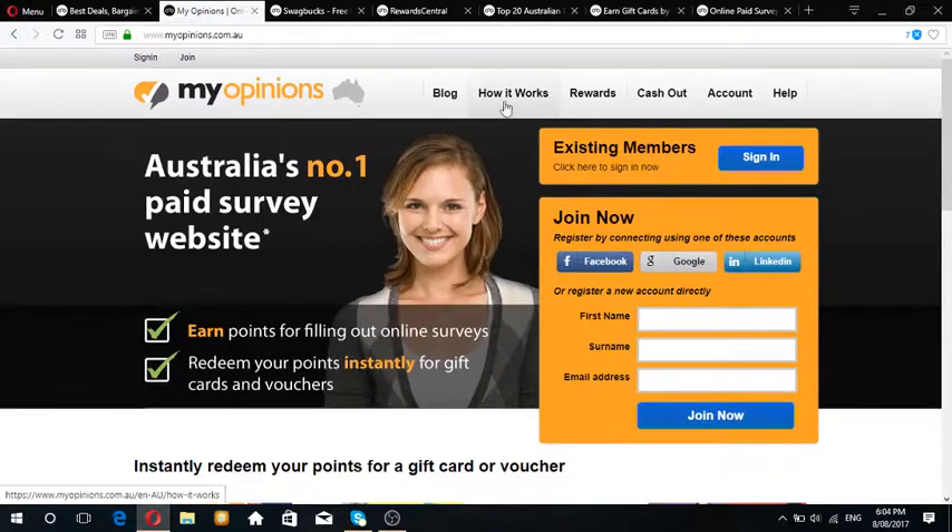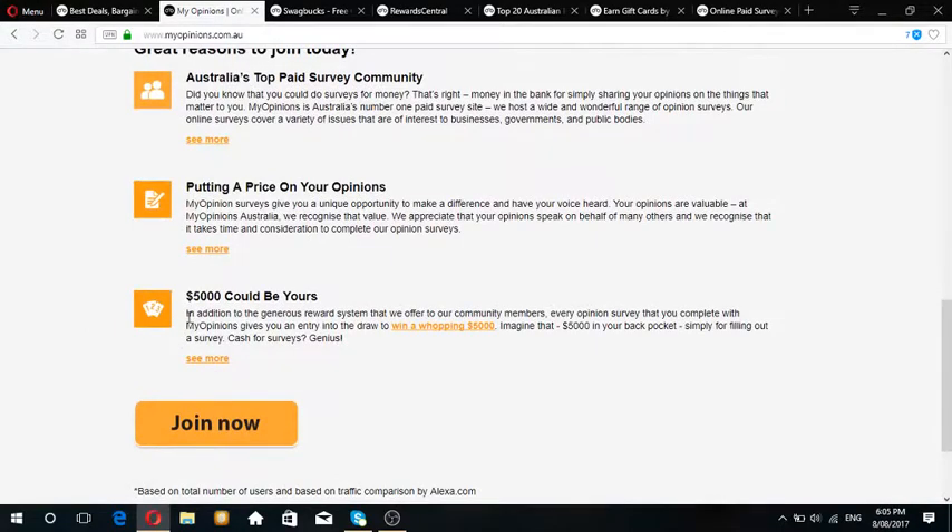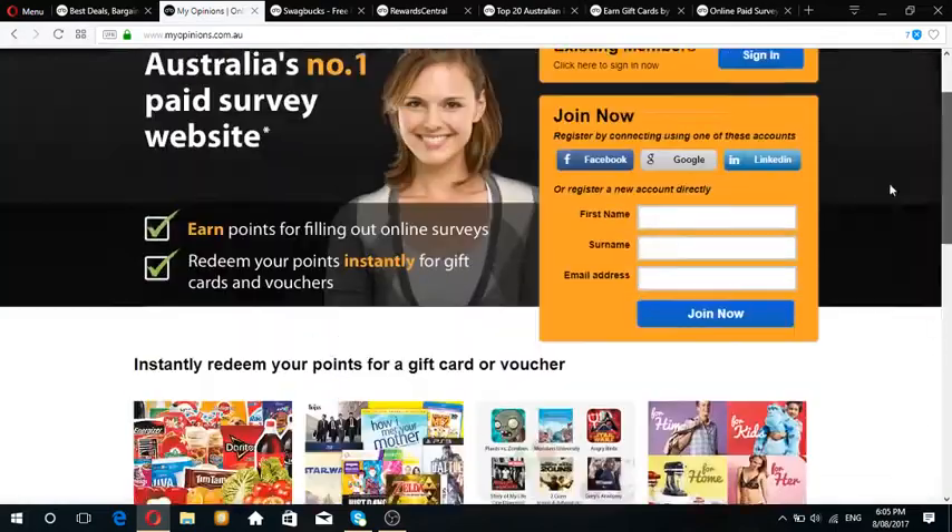If you're looking to spend a bit of time on surveys, sometimes they give you 50 points for about 10 minutes of your time - this is a great way of scoring cash. They also give away $5,000 on a yearly basis, so check it out.